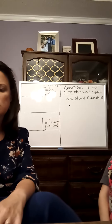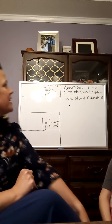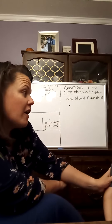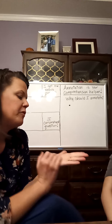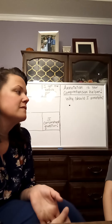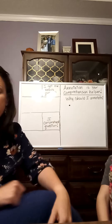Precisely, very good answer. Also, remember that annotation is your comprehension helper — like you say, it helps you remember parts of the story. What else can it help you with? It can help you answer questions and stuff. Very good. So here's the question: why should I annotate?